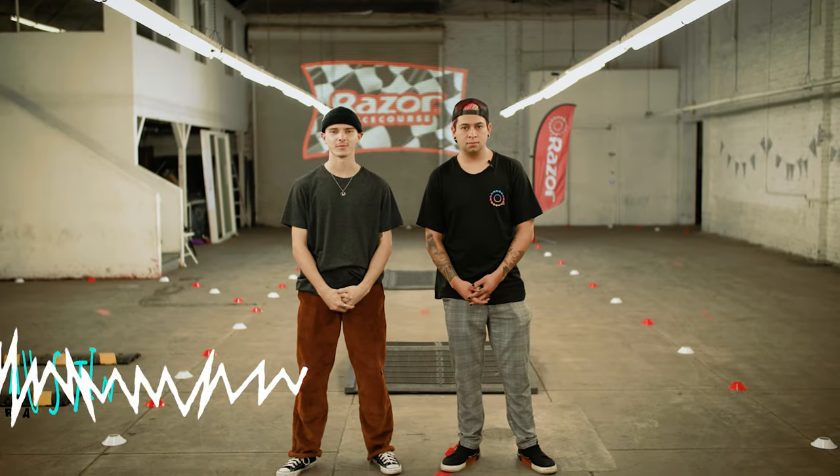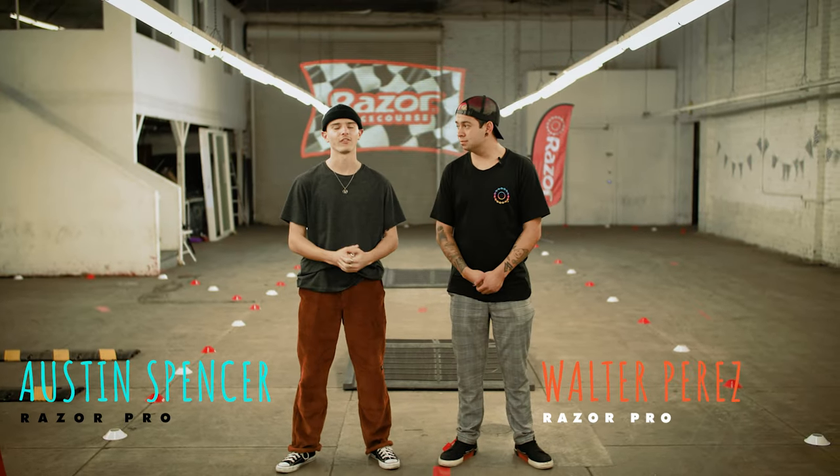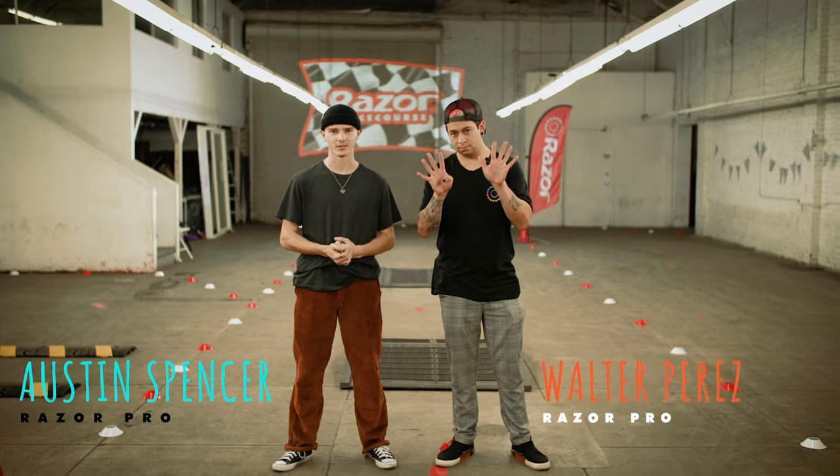What is going on guys, welcome back to Ride Razor! My name is Austin, my name is Walter. Today we're here for episode 9 of the Razor Race Course, and we have another cool contestant.